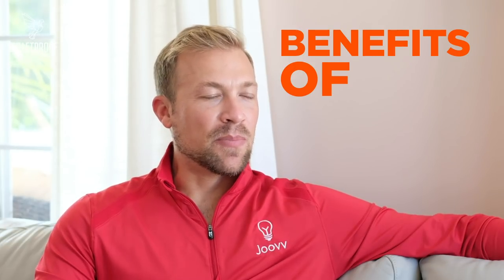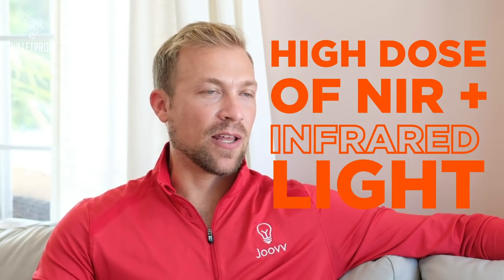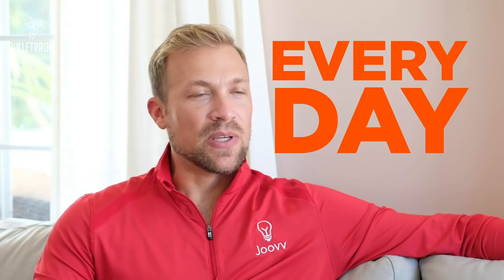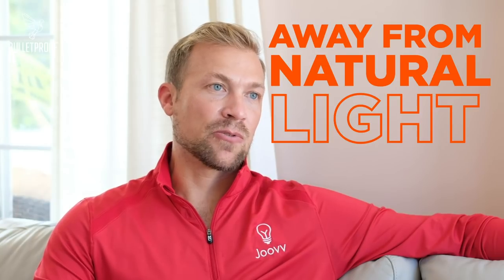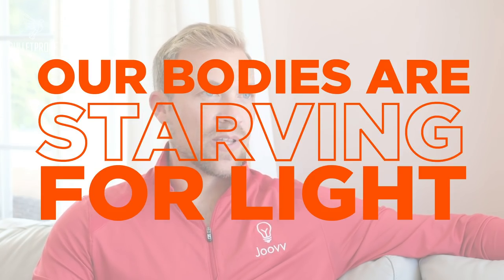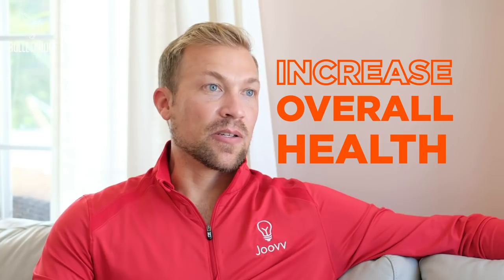My name is Justin Strand. I'm one of the co-founders of Juve. One of the main benefits of the Juve light is it gives you a way to get a significant dosage of red and near infrared light and add that to your daily regimen. Because in America, we spend roughly 93% of our lifetime indoors and separated from natural light, our bodies are essentially starving for these wavelengths of light. By adding this application of light to our daily routine, we're able to help increase our overall health in a number of different ways.